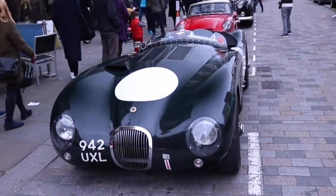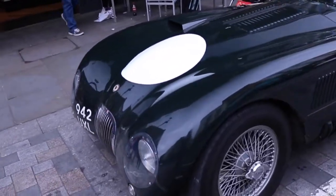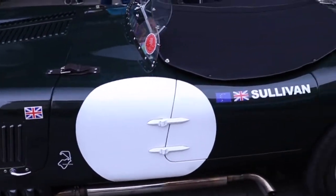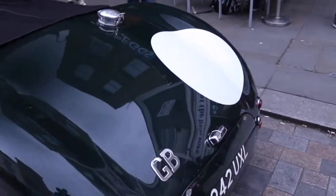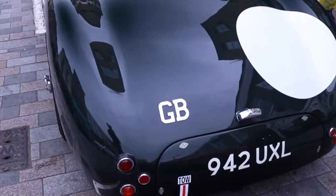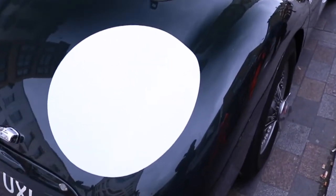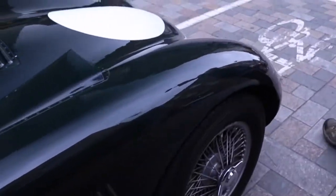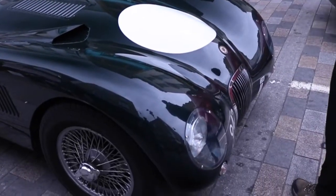Best in show has to go to this Jaguar C-type because it is absolutely fantastic. It looks like it's been used for racing, which makes this car even more legendary. Finished in British Racing Green - which I must confess looks a bit more like black on camera, but in real life it is very much British Racing Green - and it is very much fantastic. Every single millimetre of this car is simply wonderful.